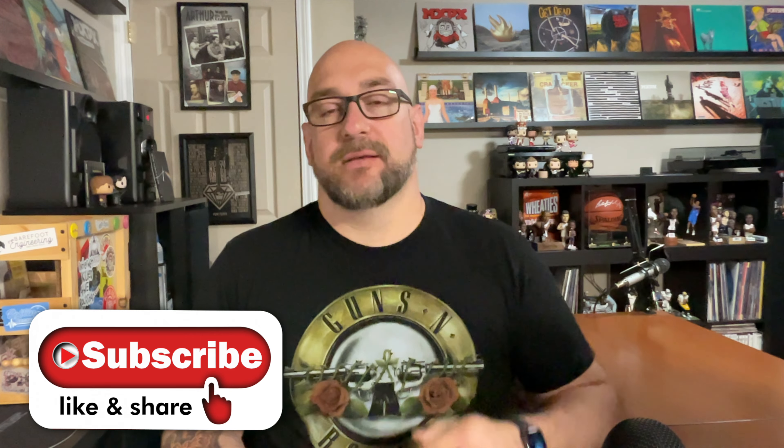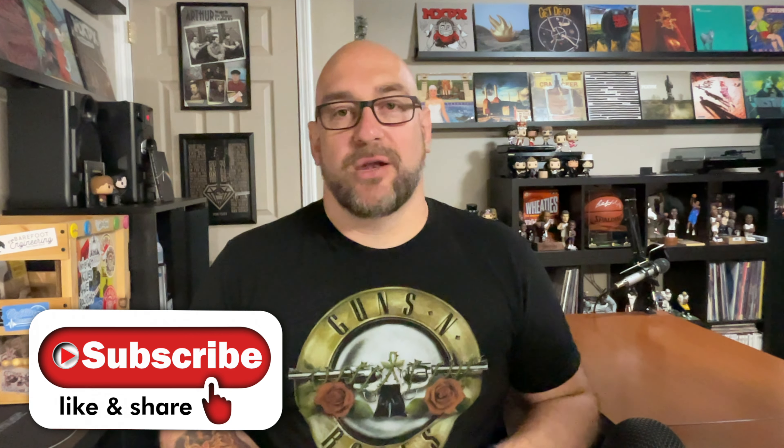There are a bunch of links down below — make sure you go check them out. There are links for The Vinyl Den Facebook group, The Vinyl Den merch page, links for the Spotify and Apple Music playlists, and a link for the Patreon page. If you enjoyed the episode, give me a thumbs up, hit that subscribe button, and make sure you hit that notification bell so you're notified every time I release new episodes.